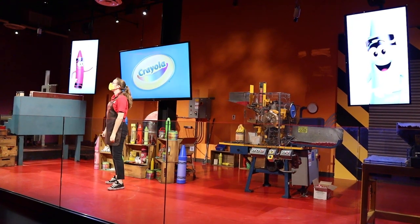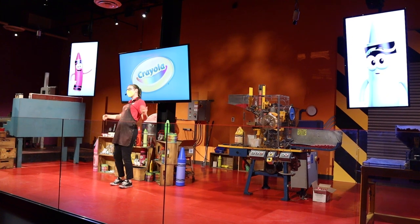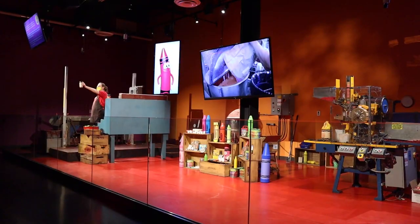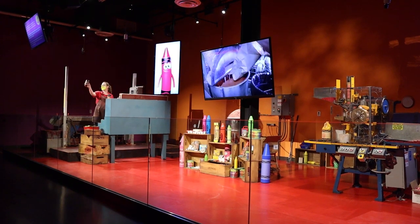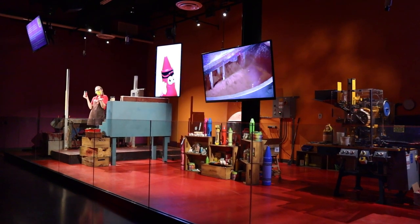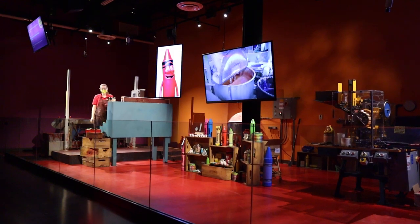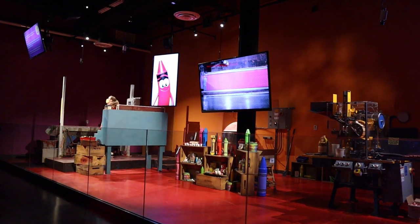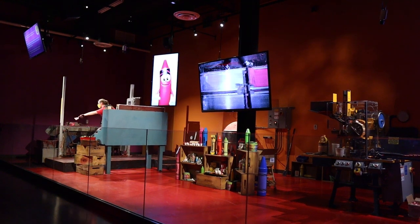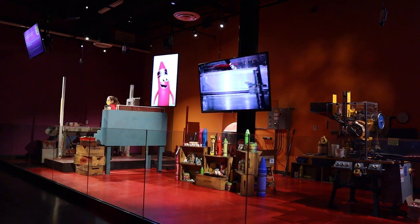This type of equipment dates all the way back to the early 1900s, and Crayola still uses some of these machines in their factory today. Crayons are made from a non-toxic paraffin wax mixed with a high-quality clay and lots of different colors called pigments. So if we have red pigments, what color crayons are we going to make? Red crayons! When Crayola crayons were first being made, workers would have to scrape all that waxy residue off by hand, but now we have machines that do it for us.